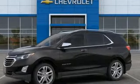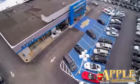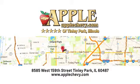See it for yourself when you take it for a test drive. We have so much to offer at Apple Chevrolet, your Tinley Park Chevy dealer. We're conveniently located at 8585 159th Street in Tinley Park, Illinois.